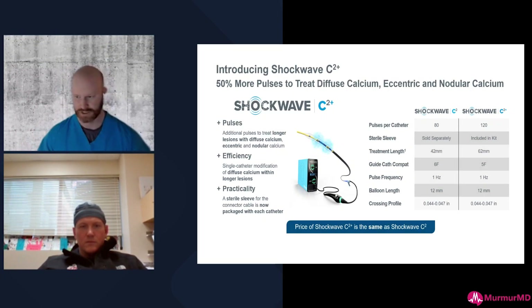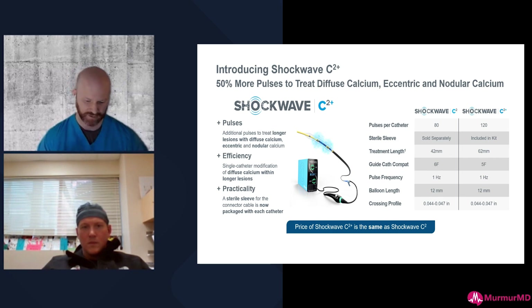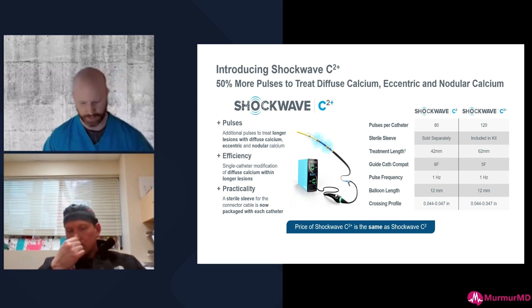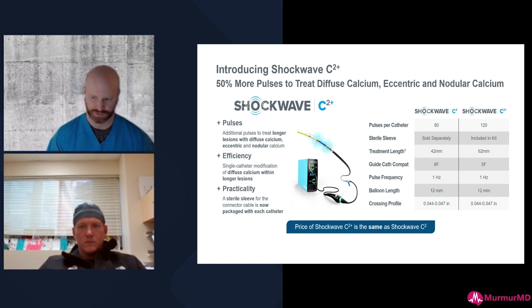There are two things unique about this case. First, I wouldn't have gotten through that nodule and everything else with a regular C2 — I used about 80 pulses on the left main bifurcation itself: roughly 50 from the left main to LAD and 30 from the left main to circumflex. The stent modification and expansion were as good as you'll get with a nodule that large. I used the remaining 40 pulses for the rest of the LAD, which was still heavily calcified. That's a big improvement — getting 50 more shocks per balloon.